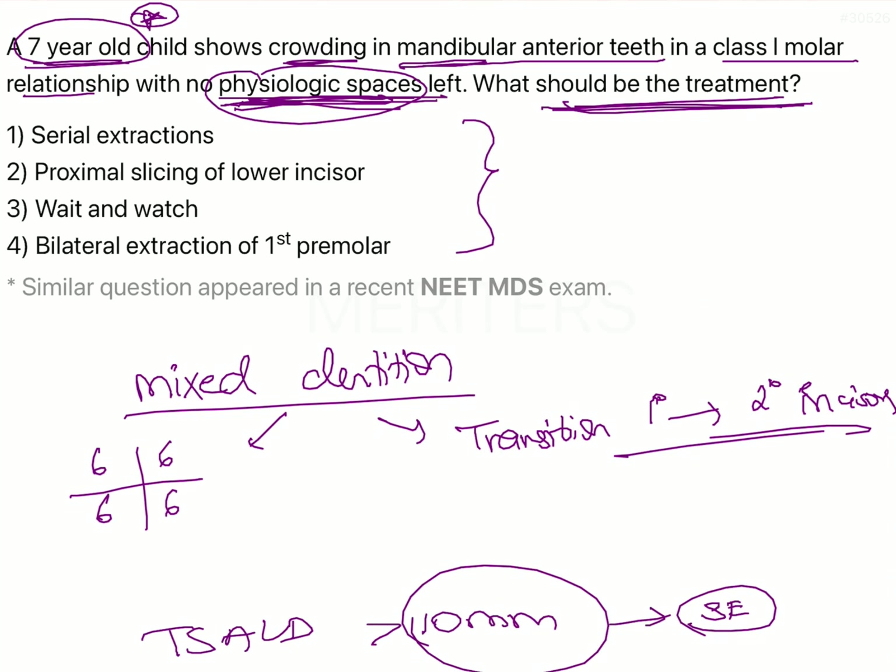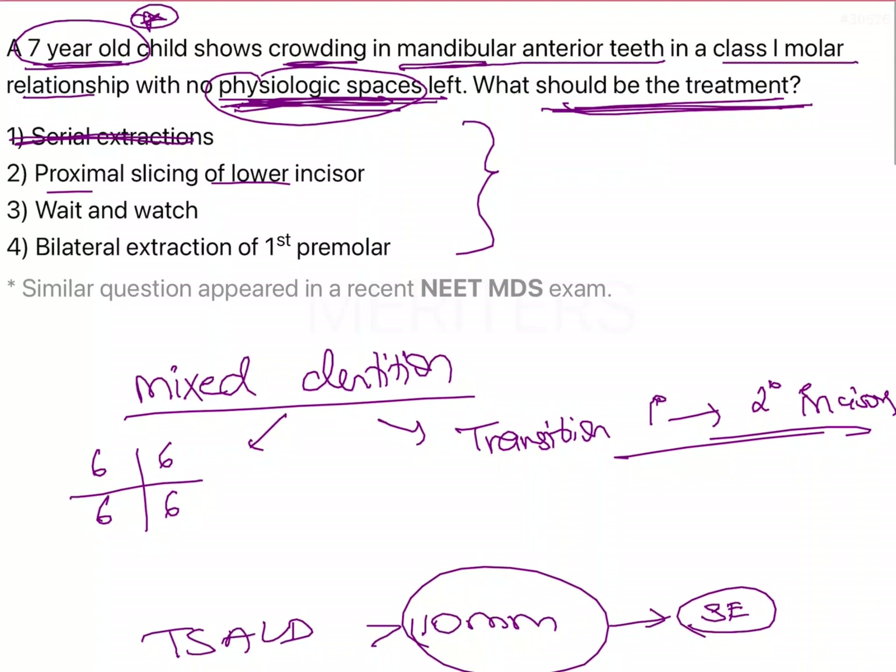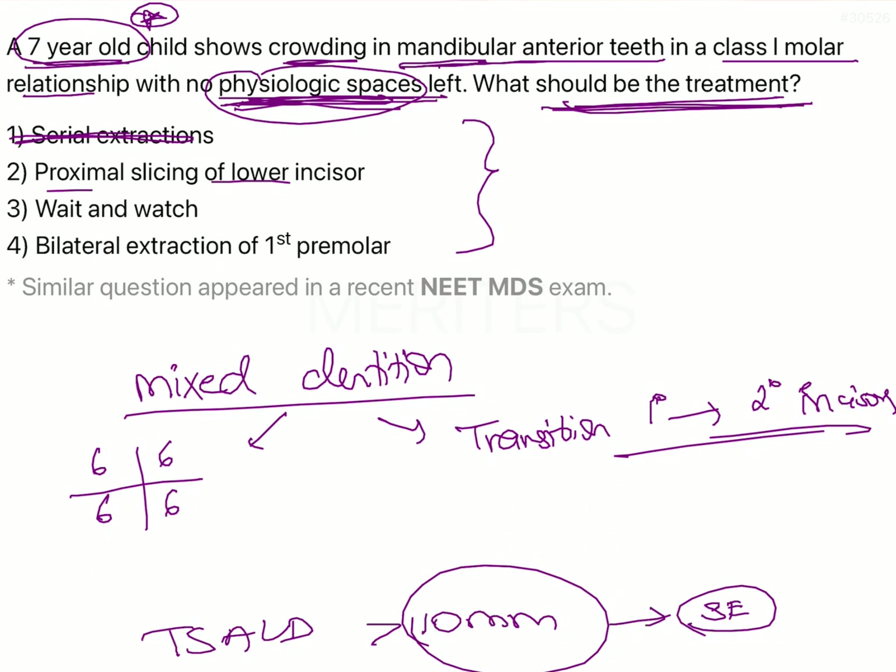Serial extractions are not indicated. The next option is proximal slicing of the lower incisors. Proximal slicing is not a conservative approach because it involves removing some tooth material from the permanent dentition. We should not remove any tooth material when we know the crowding in the mandibular anterior teeth is going to self-correct, especially since the child is only 7 years old.